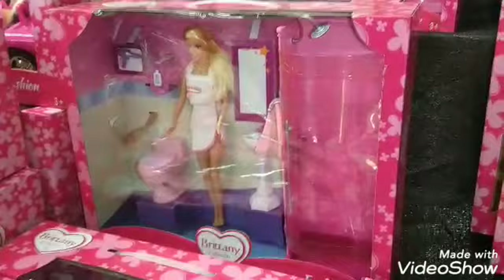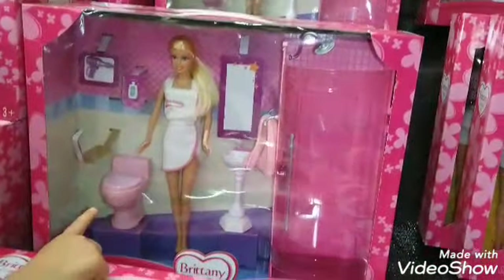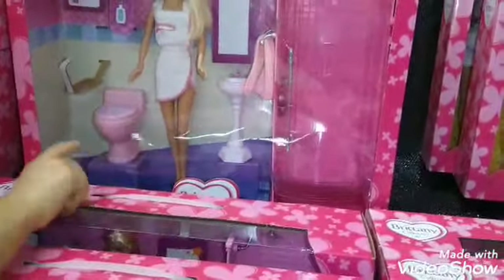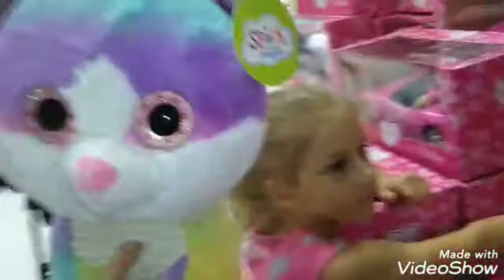We're in the grocery store getting some groceries and Jeremy's checking out, so I brought them over here to look at the toys. I have never seen this before — this is a full bathroom. She's got a toilet, a shower, a sink, shampoo, a hairdryer. This is hilarious. I want to buy this whenever I can. Lila wants to come back and use her money that she's been saving for the cat. It's more than $15 to buy this.